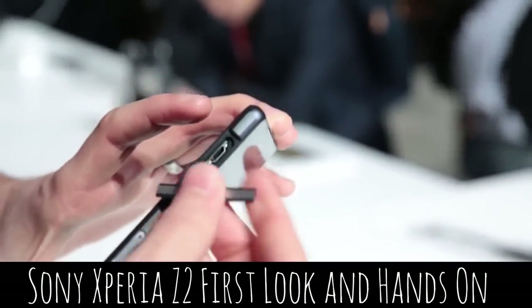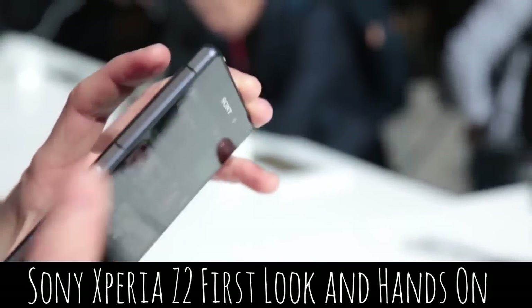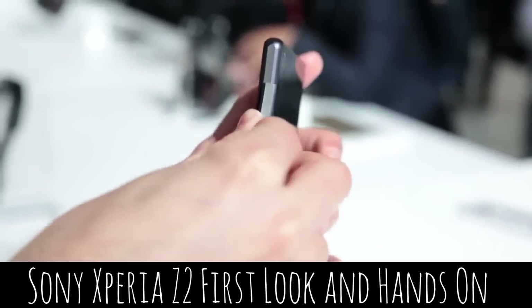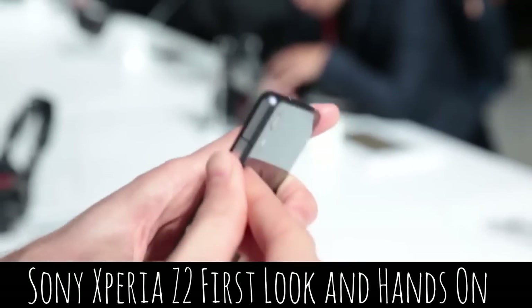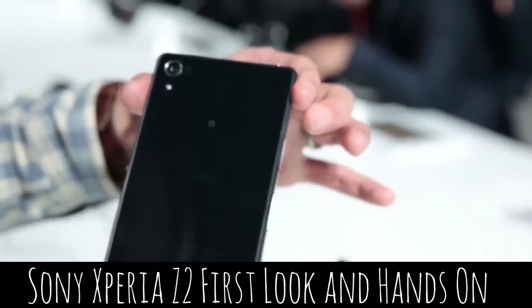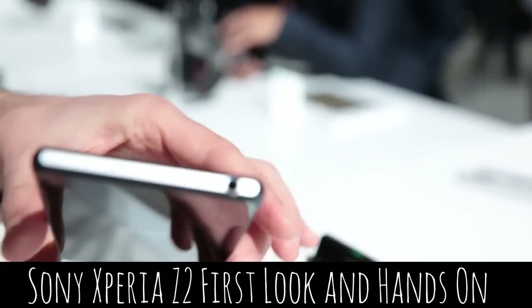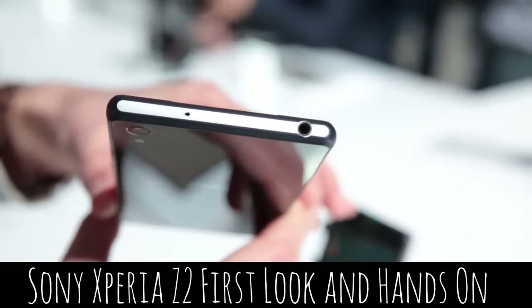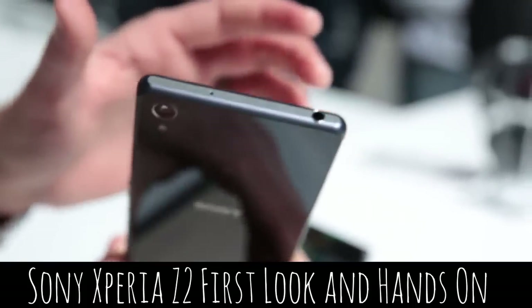A common characteristic of the Z1 series has actually been that the phones are always waterproof too, and that goes also as far as the tablets. The Z2 takes the waterproofing a step further, and while you still have to seal some of the sides where the microSD slot might go or where you might charge the phone, you can now leave where your headphones go completely unsealed.